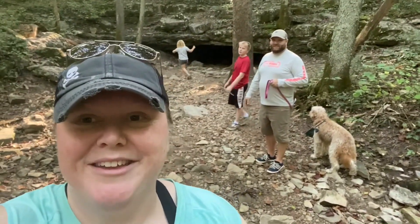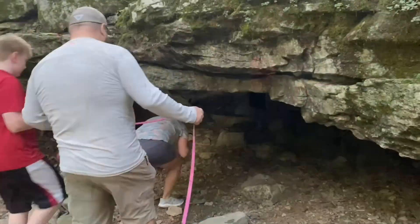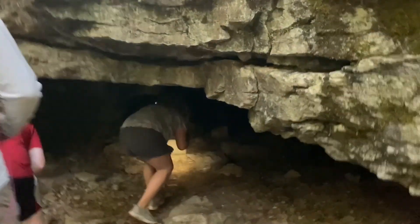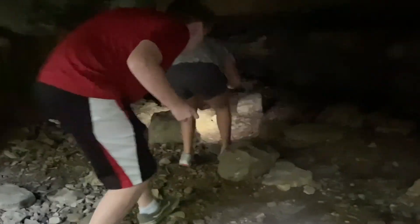The entrance of the cave behind me — not gonna lie — makes me a little bit nervous. For more footage of the cave, check out our previously uploaded video, Exploring Wolf Cave.